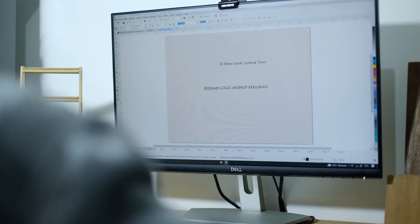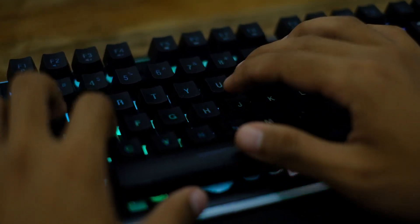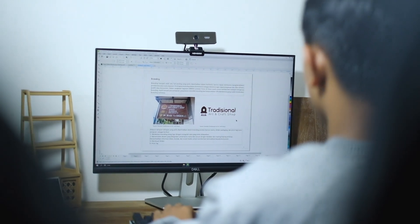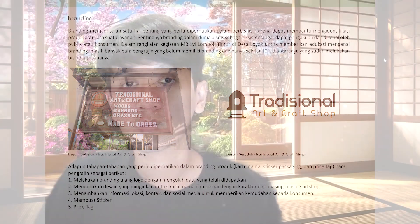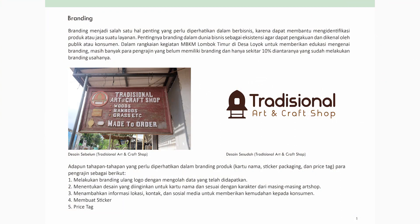Sebelum memasuki pembahasan logo, kali ini saya akan membahas branding. Branding ini menjadi salah satu hal penting yang perlu diperhatikan dalam proses berbisnis. Karena proses branding ini dapat membantu kita mengidentifikasikan sebuah produk, jasa, atau layanan. Pentingnya branding dalam dunia bisnis ini juga bisa dibilang untuk eksistensi.